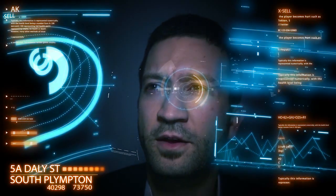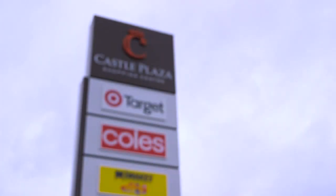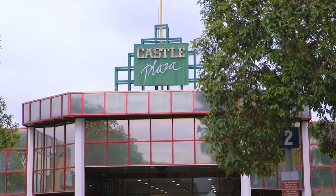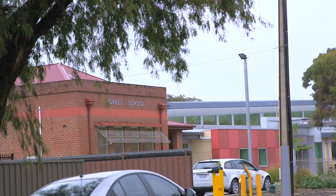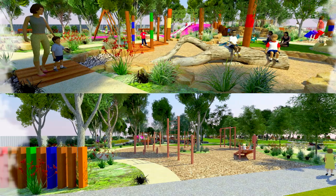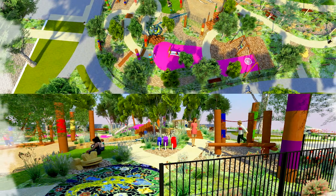So Jarvis, can you tell me a little bit more about the area? Indeed sir, this low maintenance home has it all. It's close to local shops, Castle Plaza, public transport, quality schools, and there's even a $940,000 park to be built! It ticks all the boxes!